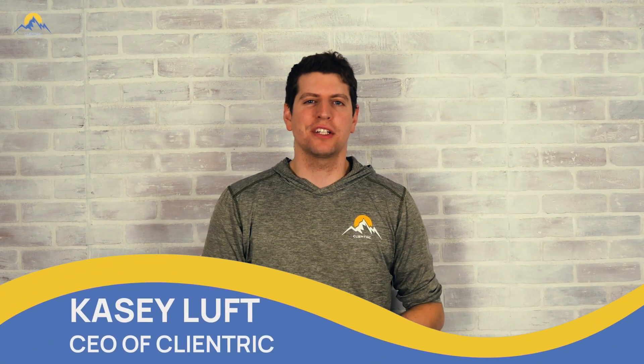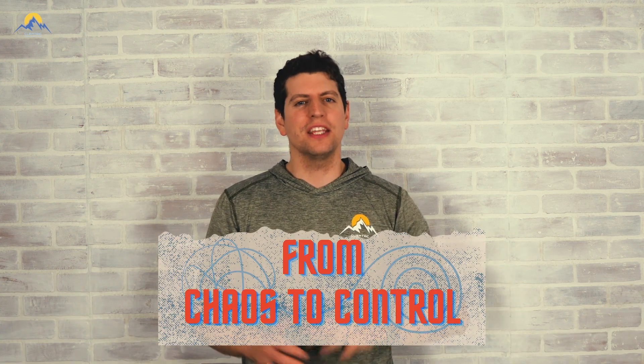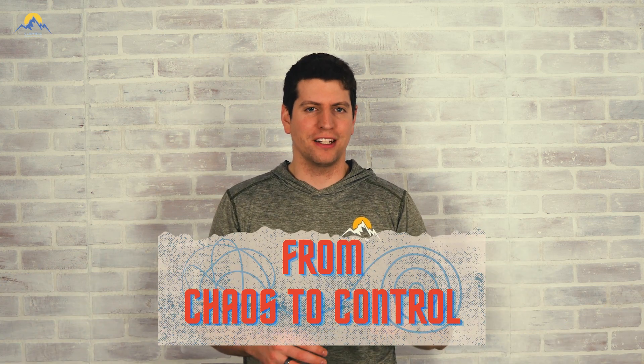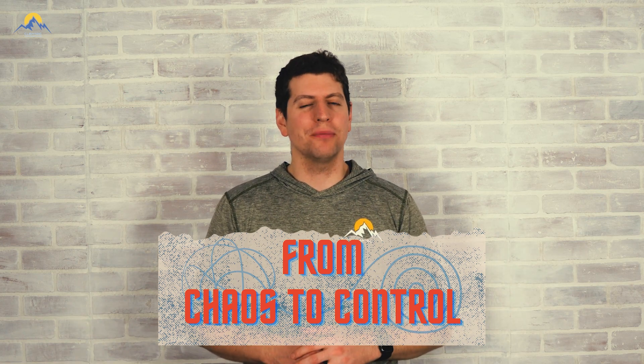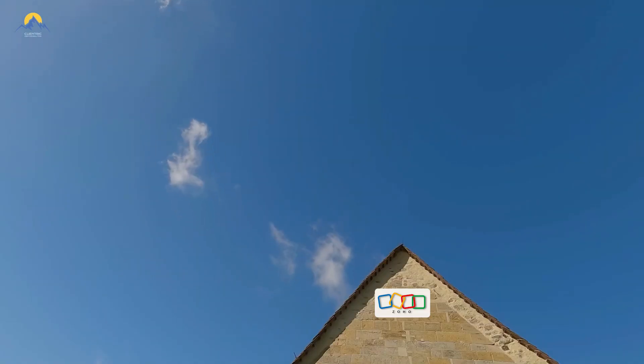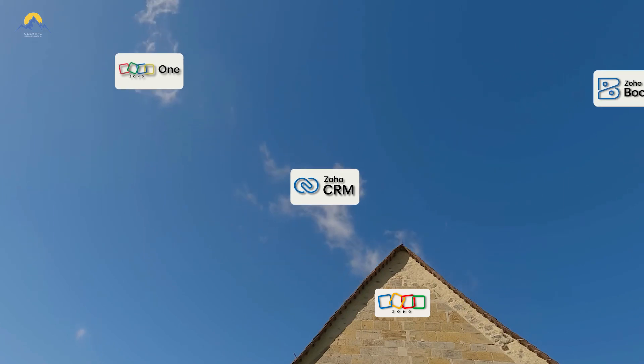Hey everyone, Casey here from Clientrix Consulting. Welcome back to our From Chaos to Control series, the ultimate tech playbook for contracted companies like yourself. This series is designed to help you streamline your operations and maximize your profitability. In today's video, we're going to be going over the best Zoho tools for roofing companies like yourself.